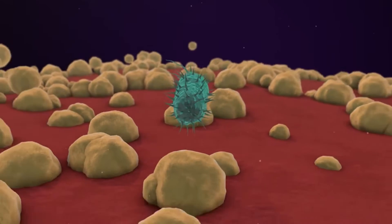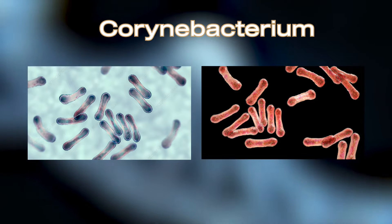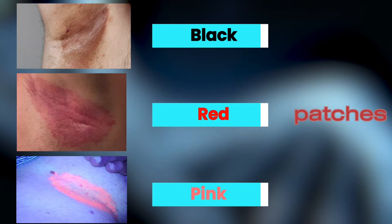Erythrasma is a bacterial infection caused by Corynebacterium minutissimum, characterized by well-defined brown, red, or pink patches.